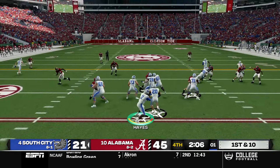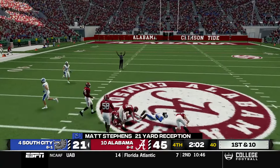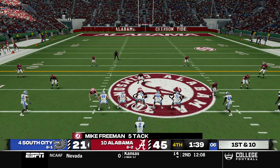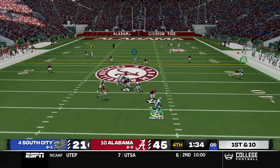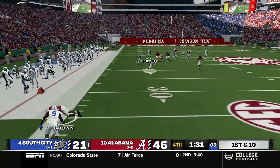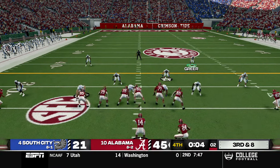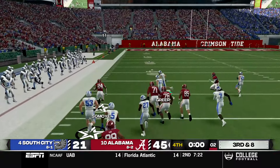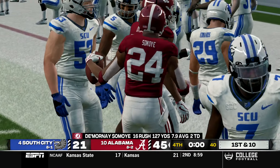With just over two minutes to go South City picks up some garbage time stats — Stevens catches a quick throw for 21 yards over the middle. Out of a five wide set Hayes rolls out and tries to go deep down the sideline, resulting in another interception. On the final play of the game Alabama hands to Samoye, who bounces to the outside with blocking and gets brought down for a 29 yard gain to officially end this game.